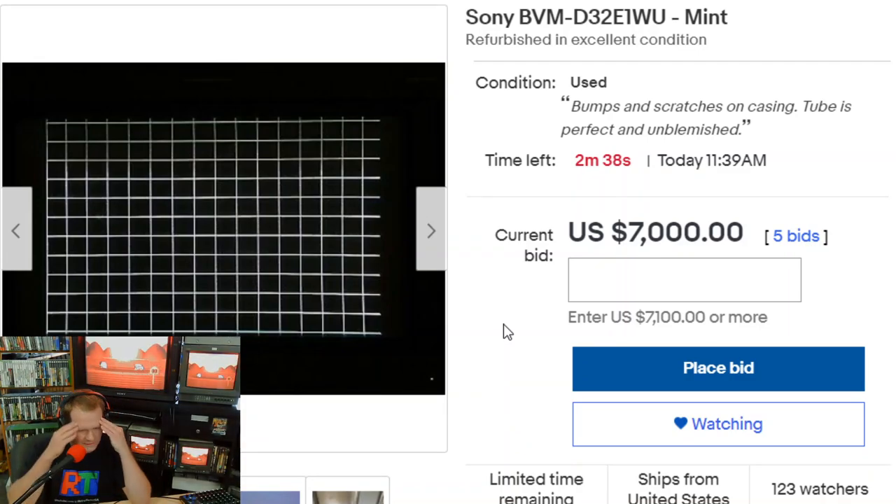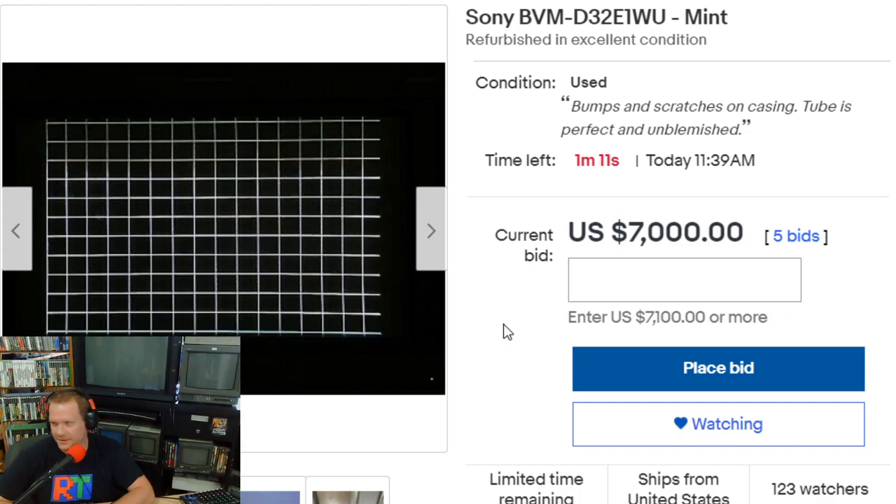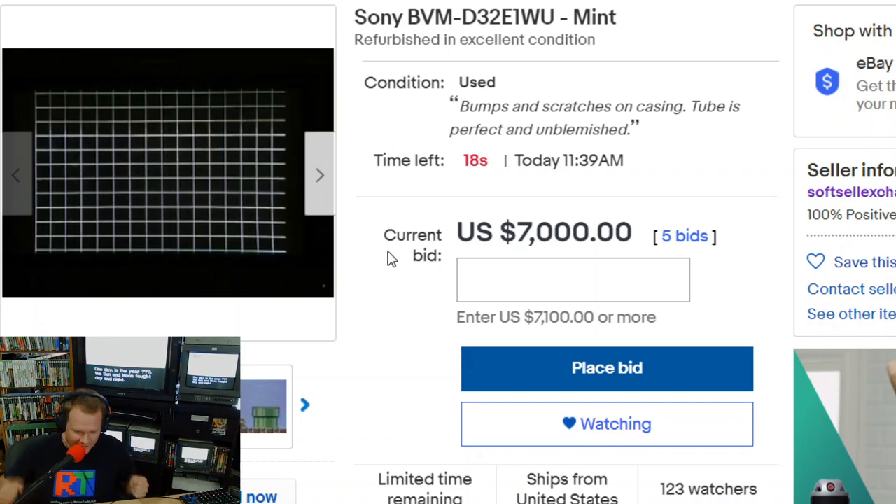Oh my goodness. I don't know why I'm so excited about watching this, but if this was me and I tried to justify this to my wife, she would just... It's 20 seconds. 20 seconds. Is anything going to happen?